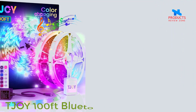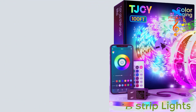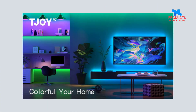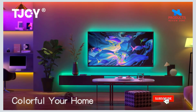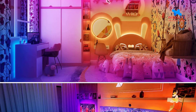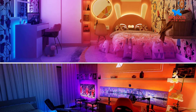Number 3. TJOY 100ft Bluetooth LED Strip Lights — Music Sync LED Light Strip. Super long LED light, enough to reach around your room, and bright enough to ignite the heart of happiness. These RGB LED light strips are very suitable for decorating your bedroom, upstairs, kitchen, ceiling, computer desk, and living rooms. It will also be a great gift for your kids.